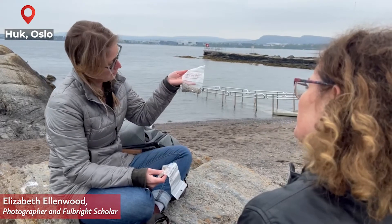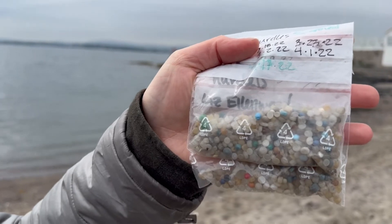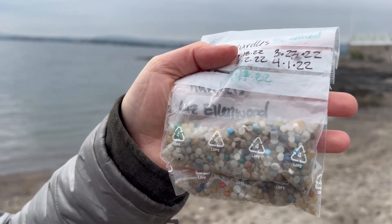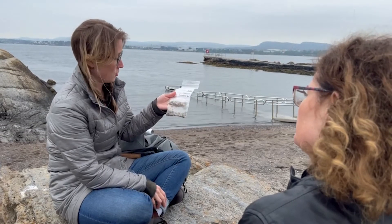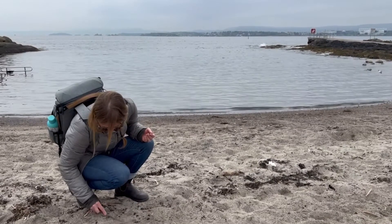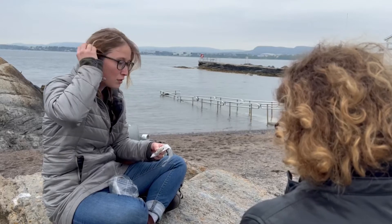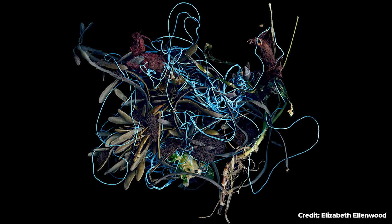We are here looking for these — plastic pellets, nicknamed nurdles. These are all really fascinating little pieces of plastic that I've been collecting since January. I'm here on a Fulbright scholarship and an American Scandinavian Foundation grant to make artwork collaborating with scientists about plastic pollution and ocean pollution.